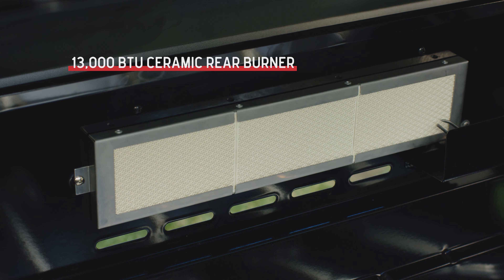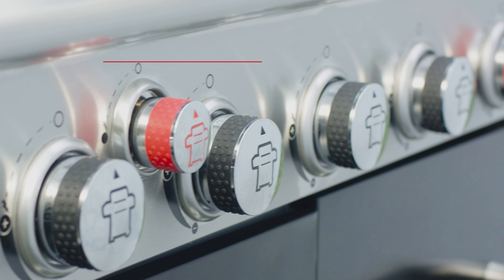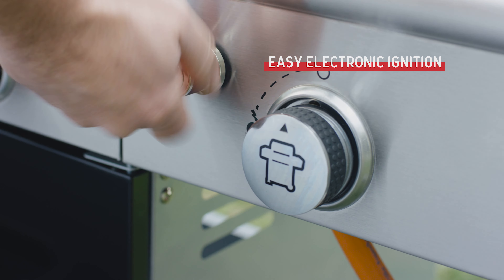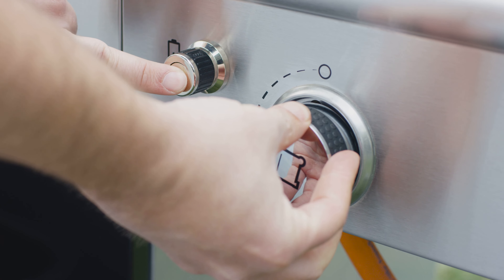Plus there's one powerful ceramic rear burner that's perfect for rotisserie cooking or sealing in juicy flavor. With a reliable battery-operated electronic ignition, you just turn on the gas, turn the knobs, press the button and let the grilling begin.